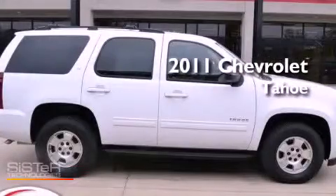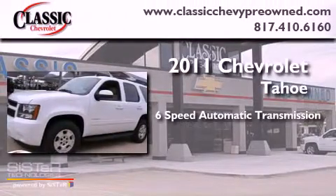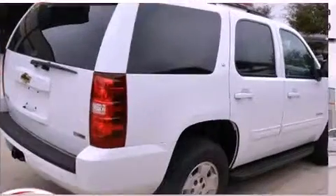This is a certified pre-owned 2011 Chevrolet Tahoe. This vehicle has seating for eight adults, a 5.3-liter V8, and four-wheel drive.